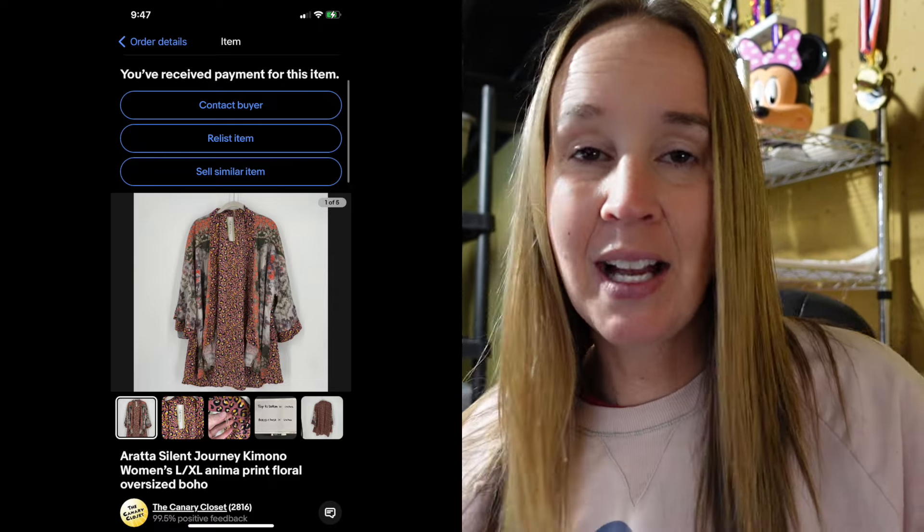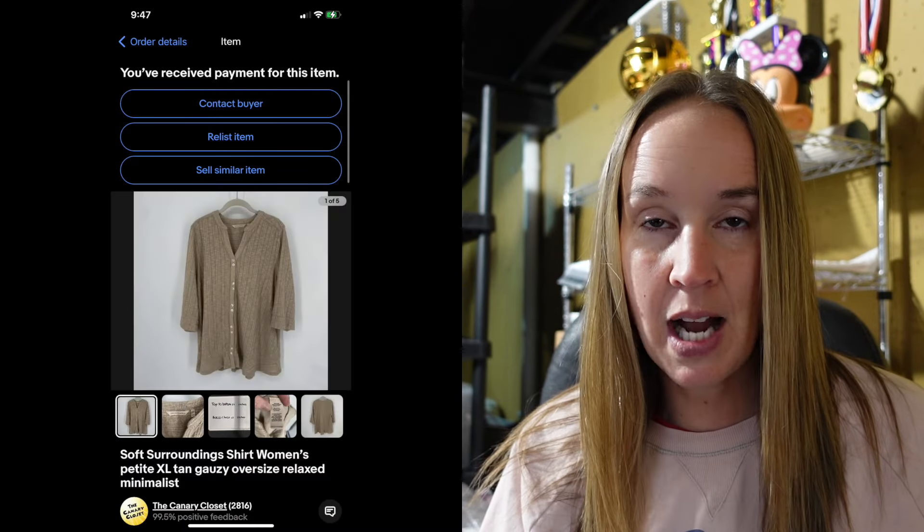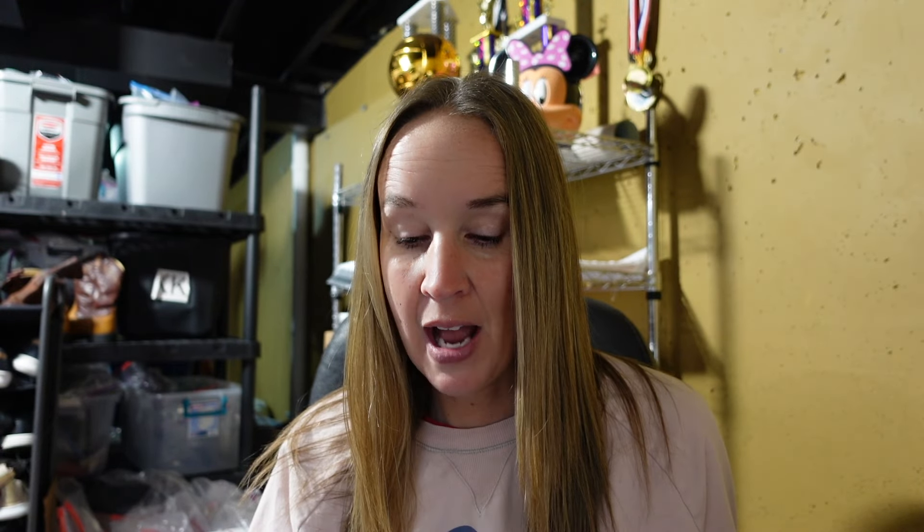Next on eBay I sold an Aretta Silent Journey kimono. I've sold this brand a couple of times before — it was apparently sold at Chico's. Kimonos sell really good for me in spring/summer. This was a size large/extra large and sold for $35. Next up was a new with tags Banana Republic shirt in a size small — a yellow bell sleeve top. I got it because it was new with tags and retailed for a lot, but this brand does not sell very good for me. I sold it for $15 after having it quite a while. Next was a Soft Surroundings shirt in a size petite extra large — a tan gauzy oversized minimalist top — sold for $25. Then a Torrid jacket in a size 2X from Ryan's bins — a ruched sleeve Lyocell linen blend jacket — sold for $16.